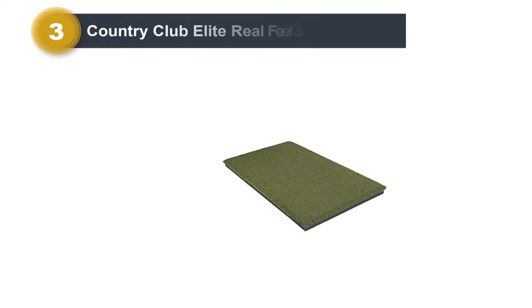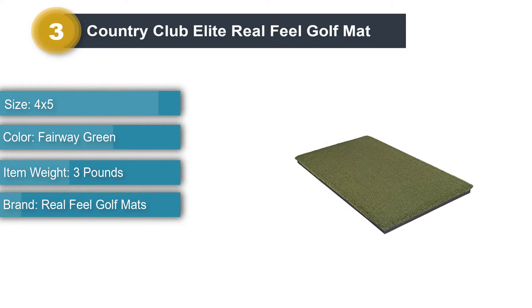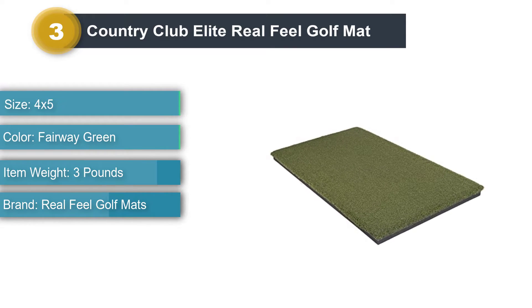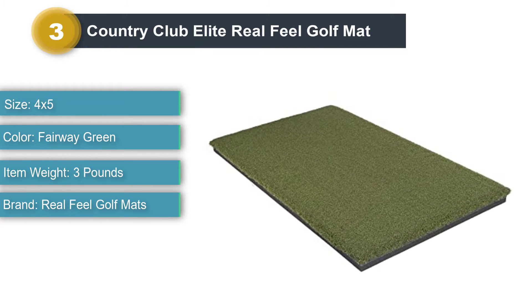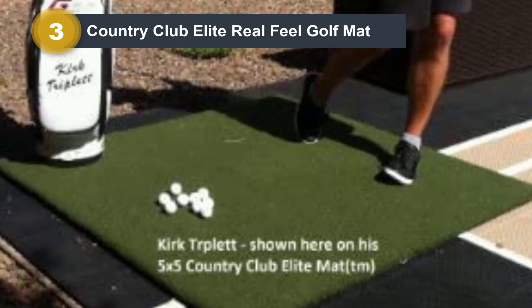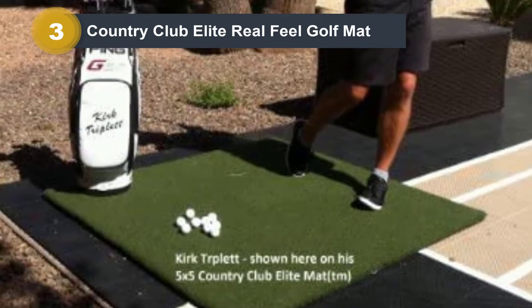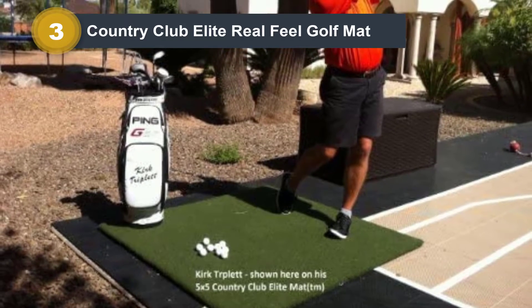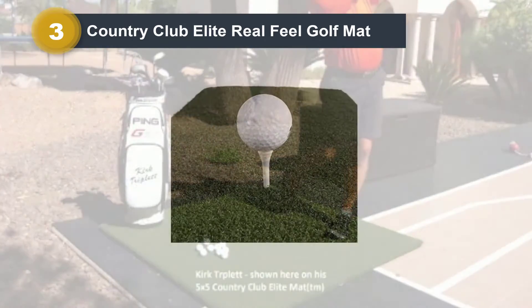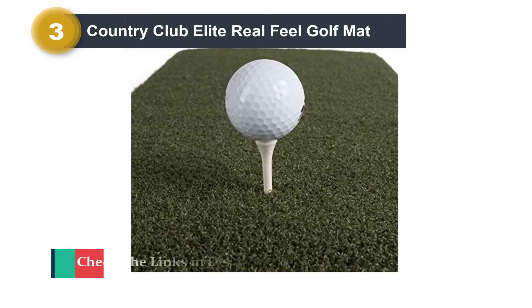Number 3: Country Club Elite Real Feel Golf Mat. Simply put, it'd be hard to do much better than the Country Club Elite Golf Mat. This is as good as it gets without spending two or three times the price, and even then, this model competes very favorably with even those ultra-premium mats. How's this for an endorsement? Mike Bender, recognized as one of the country's top instructors and once-named PGA Teacher of the Year, wrote to the makers of the CC Elite Mat: 'As you know, we run multiple golf academies and have been looking for an acceptable synthetic hitting turf option for years.'